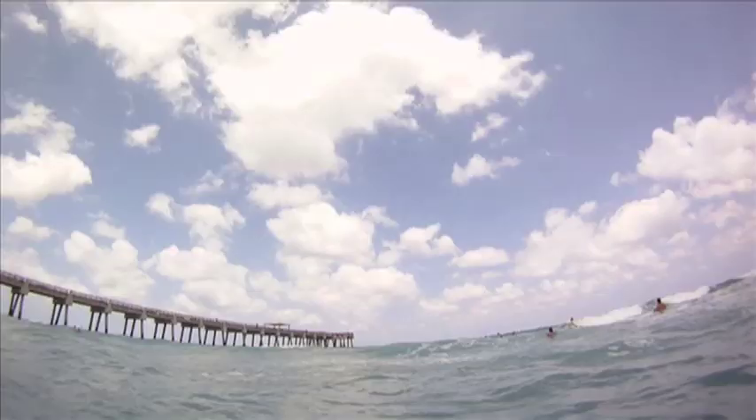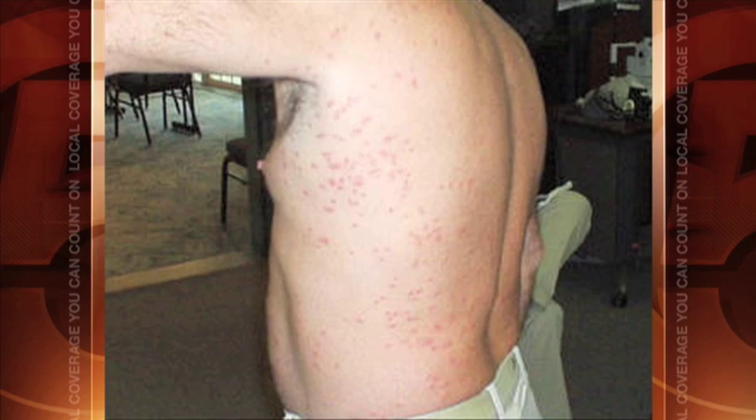It's not very bad yet, but this is the time of the year. Sea lice arrives at this time every year. Some think it's caused by jellyfish larvae, but whatever it is, it gets in between your suit and skin and can cause an itchy rash.